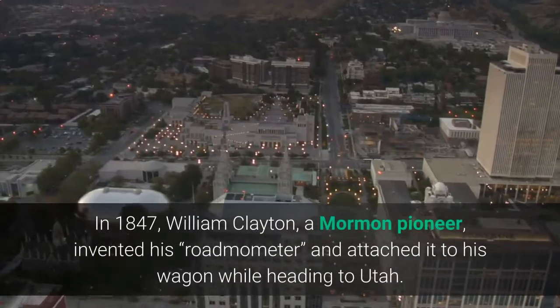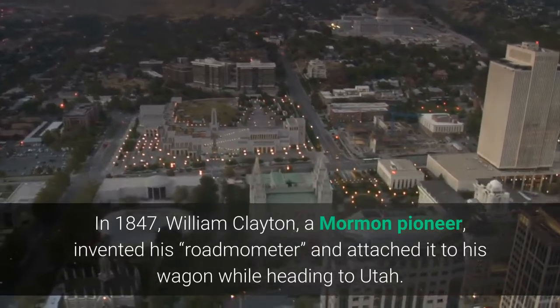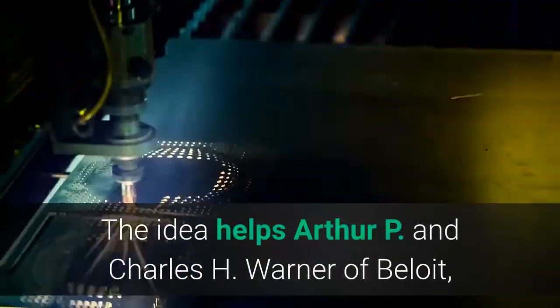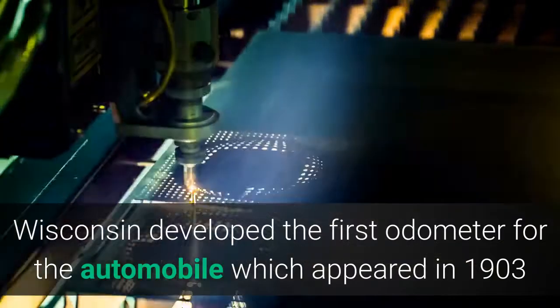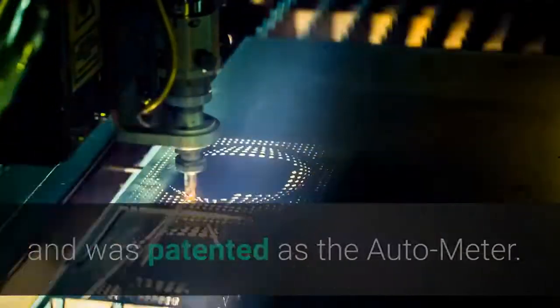In 1847, William Clayton, a Mormon pioneer, invented his roadmometer and attached it to his wagon while heading to Utah. The idea helped Arthur P. and Charles H. Warner of Beloit, Wisconsin develop the first odometer for the automobile, which appeared in 1903 and was patented as the auto-meter.